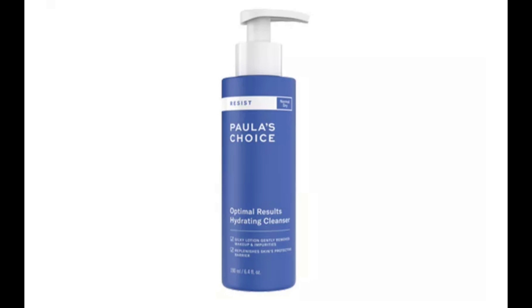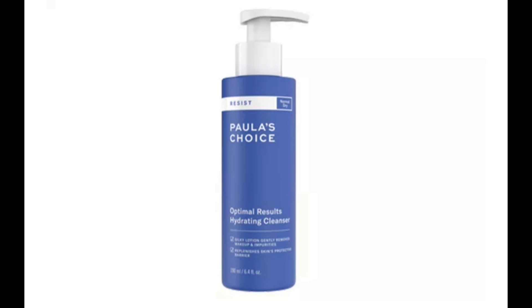Number four: Paula's Choice Optimal Results Hydrating Cleanser. This cleanser has a very soft, lotion-like texture, effectively removes face makeup, and leaves skin feeling moisturized.